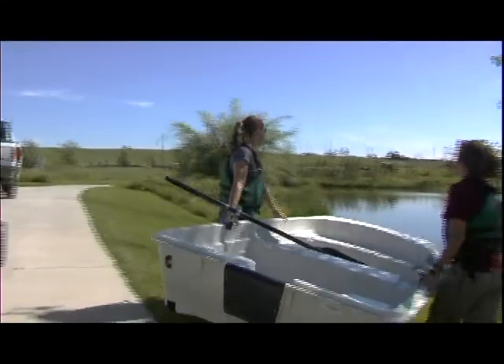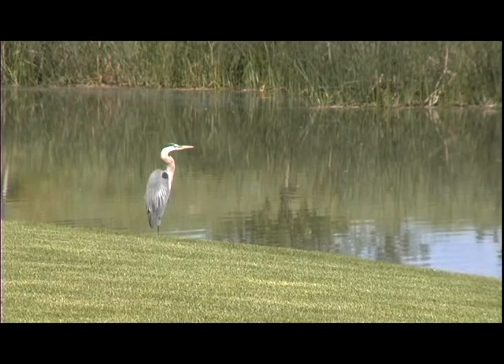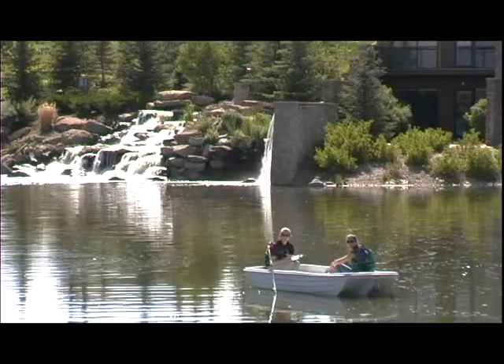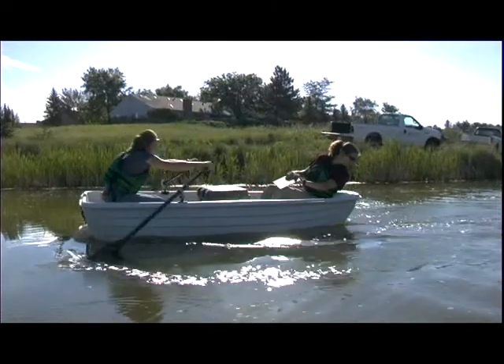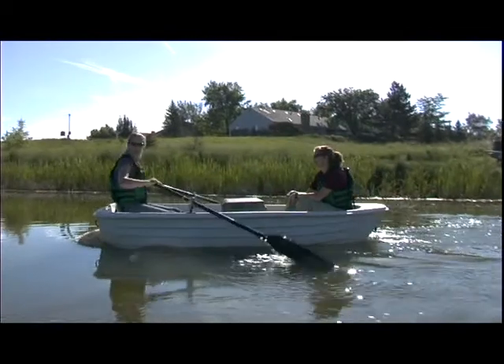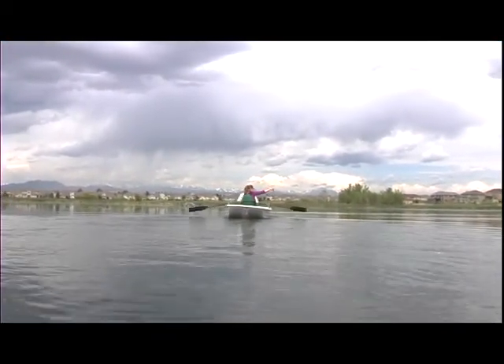We are at what is called Pond 42 at the Anthem Subdivision. It is a unique pond in that it has the only waterfall in the Broomfield Park system. Usually in the summertime we do try to come out to sample during the morning when the temperature is a lot cooler. Here in Colorado the temperature heats up pretty quickly, and when you're out on a water body you get a lot of reflected sunlight and end up with a very warm environment for the samplers.